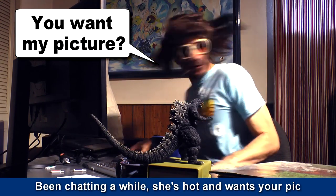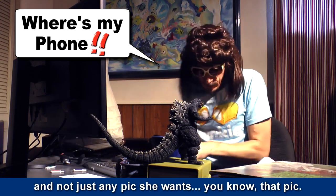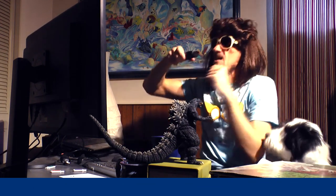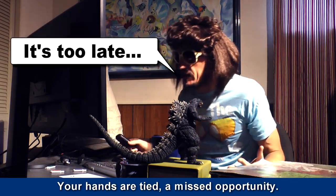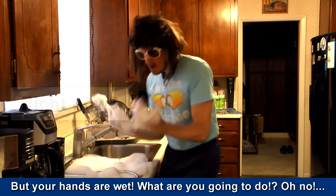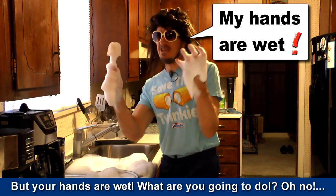You've been chatting a while, she's hot, and I want your pic. Not just any pic — she wants you to send that pic. But you can't find your phone. Your hands are tied. A missed opportunity. A text from another girl — she's horny, she wants your pic. But your hands are wet. What are you going to do? Oh no!